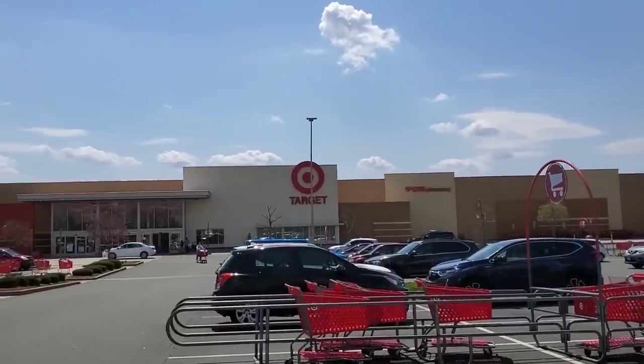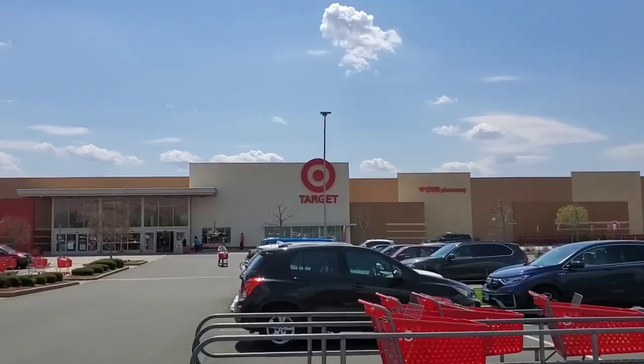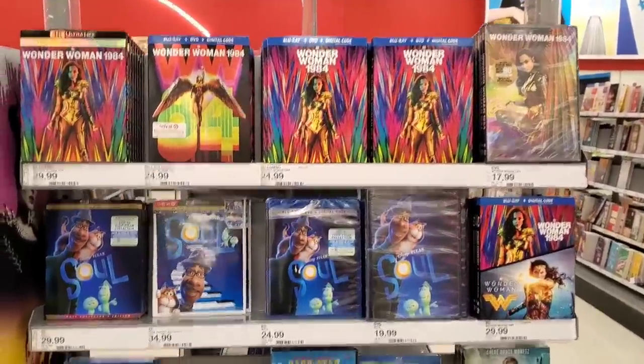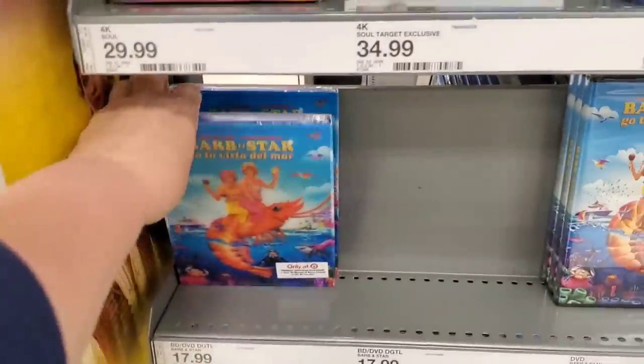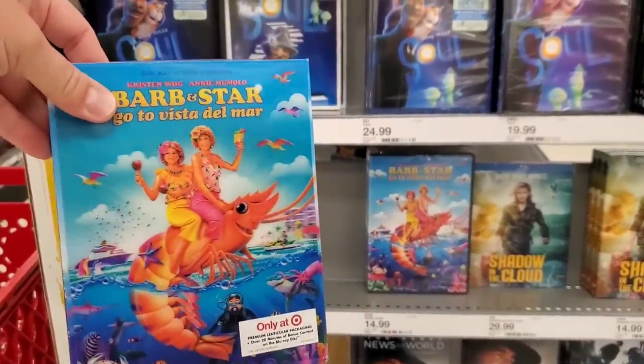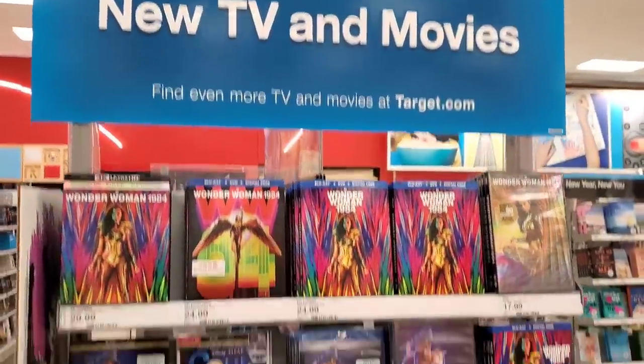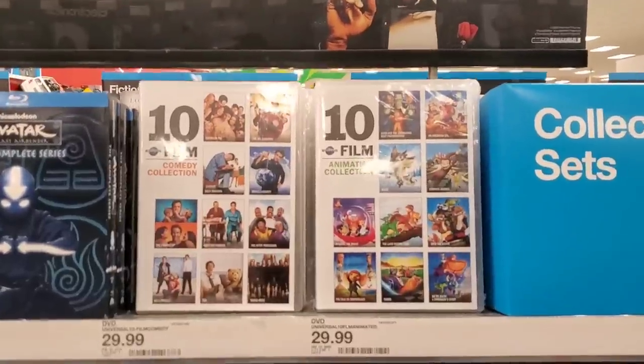Now we're off to Target — that's my last hope to find something interesting. I also need to pick up something for the 3K giveaway package. Last stop of the day, going into Target. New TV and movies? There ain't no new TV and movies — it's just the regular stuff: Wonder Woman 84, Soul, Carbon Star with the lenticular, Shadow in the Cloud, Don't Tell a Soul, News of the World. There ain't nothing new at Target. Thank god I went to Barnes & Noble.